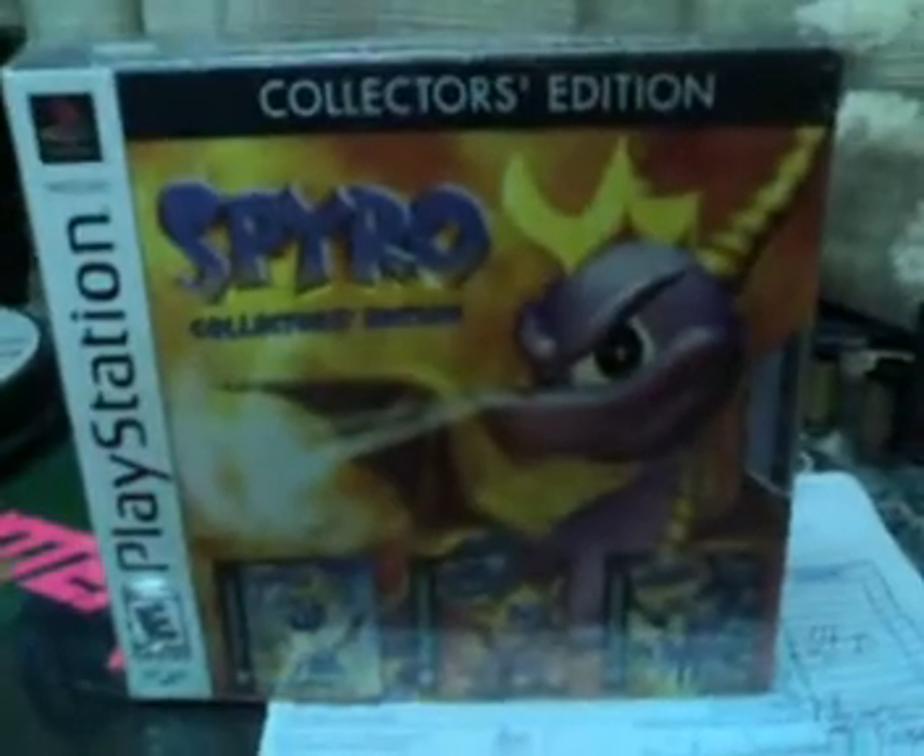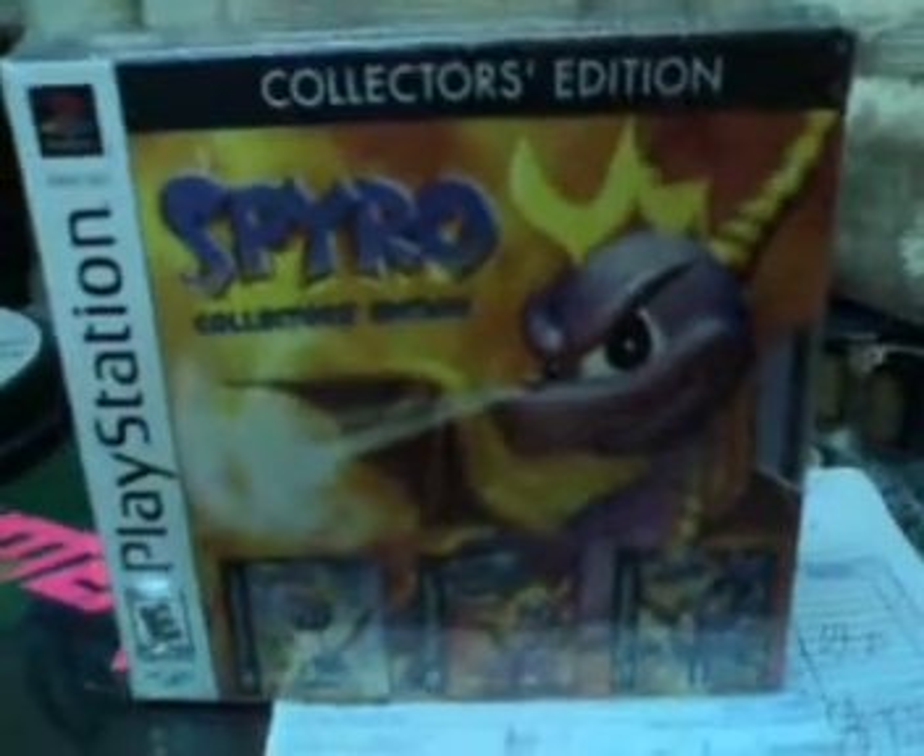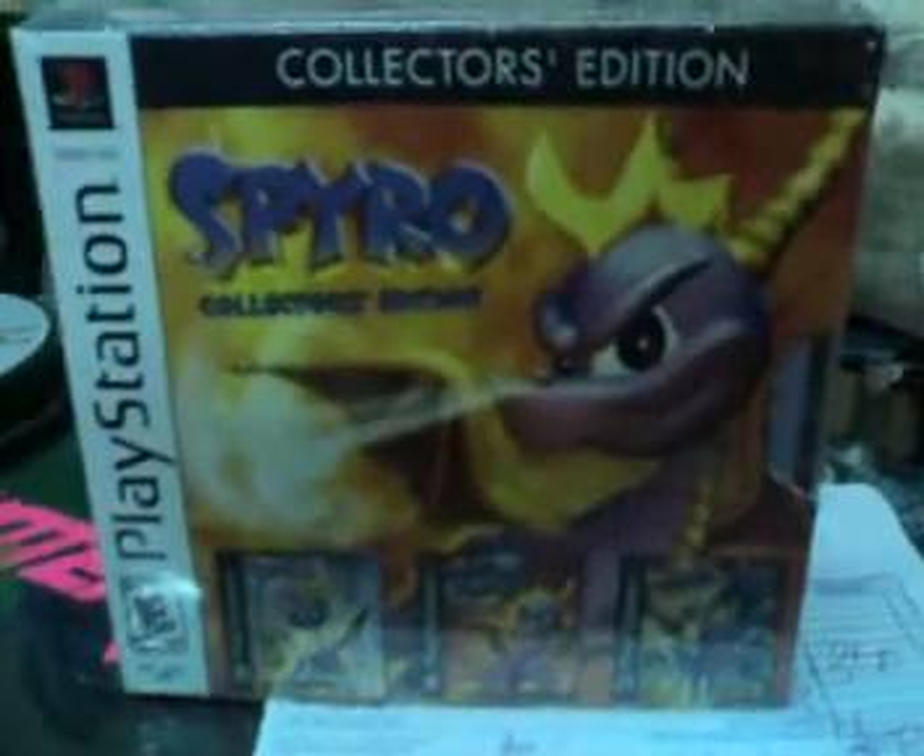So anyway, I'm not going to open this. Here's the receipt actually — still sealed as you can see. The collection includes Spyro the Dragon, Spyro 2, Ripto's Rage, and Spyro Year of the Dragon — all three Spyro games released on PlayStation 1, which were made by Insomniac Games, the creator of Resistance.